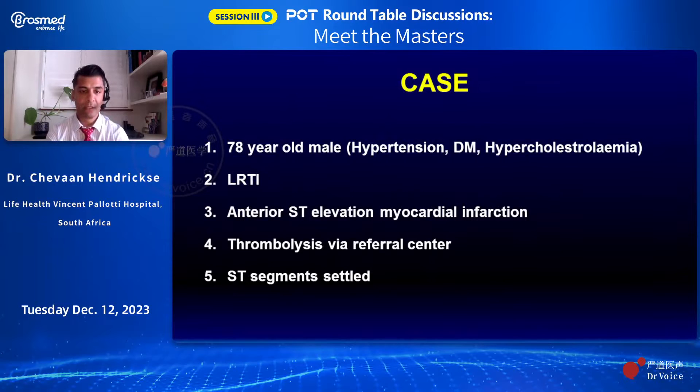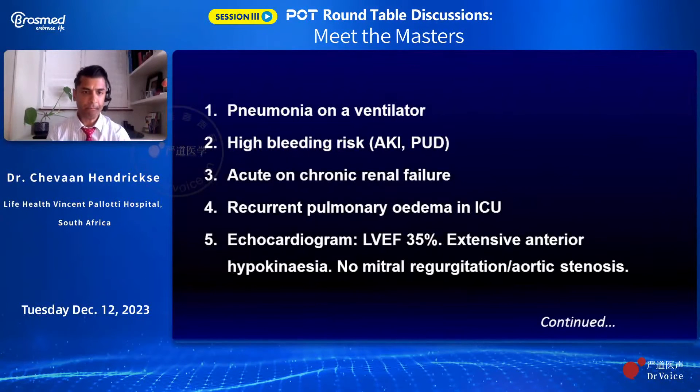He had presented to hospital with prostate-related problems, urinary retention, but also had a lower respiratory tract infection requiring management. While in the ward, he became acutely hemodynamically unstable and was noted with ST elevation in the anterior leads. Because this happened in a peripheral hospital away from the cath lab, he was given lysis, and subsequently his ST segments settled. He was then transferred to our center, where he was ventilated and intubated and in pulmonary oedema. He responded well to Lasix, was treated for pneumonia, developed acute-on-chronic renal failure, but with recurrent pulmonary oedema in the ICU and poor RV function with extensive anterior wall motion problems. The only option was to attempt revascularization, which was first discussed with the whole heart team, as this very critical multi-organ failure patient needed to be salvaged.